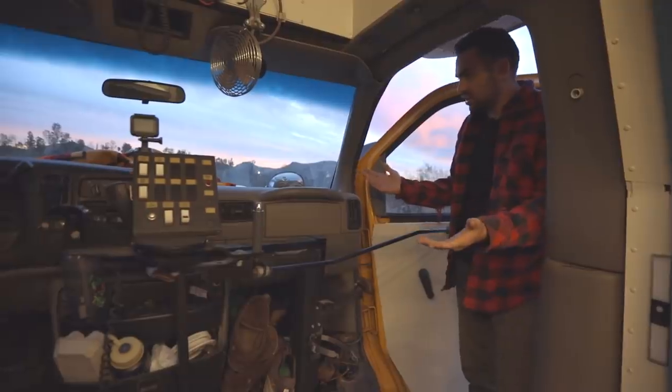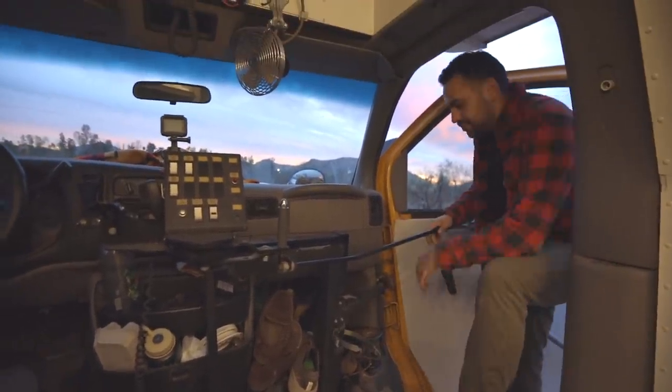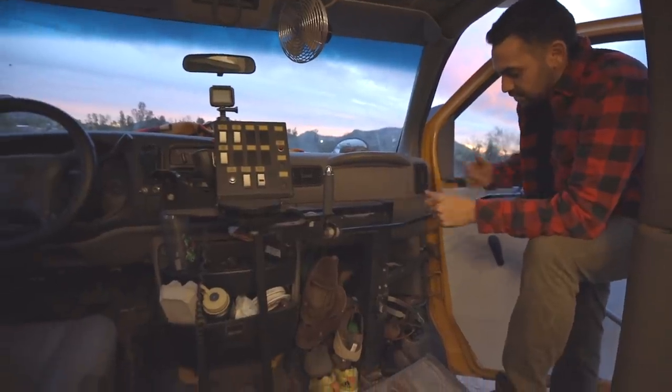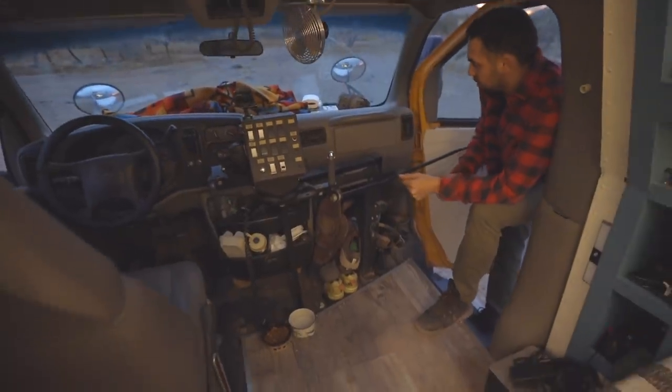As soon as you enter the bus, as you can see, there's a mess. And I like to call that mess my shoes. This is where they live. It's very easy for me to just walk in, take them off, shove them in here. They can be as dirty as they want — doesn't matter to me.